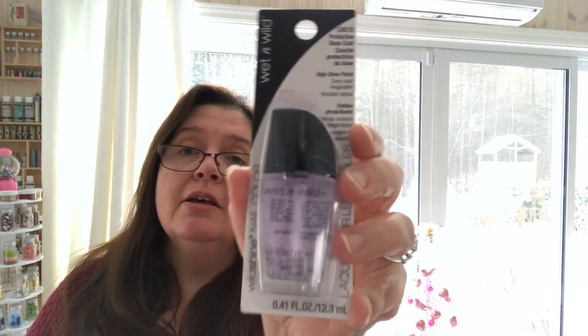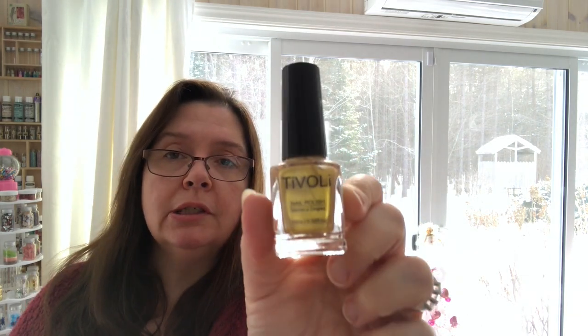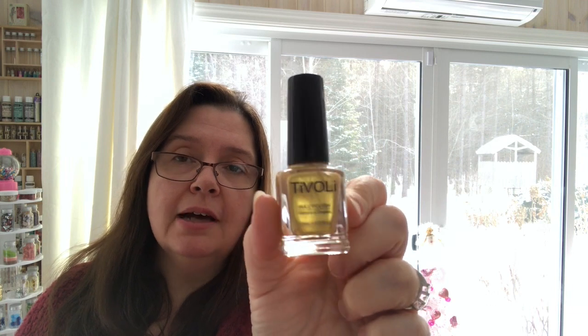I also got a bottle of the clear protective base coat — I wanted the top coat, but this is a protective base coat, same thing. Just for base coating and top coating. And there was one bottle of this gold Tivoli, so I got that.